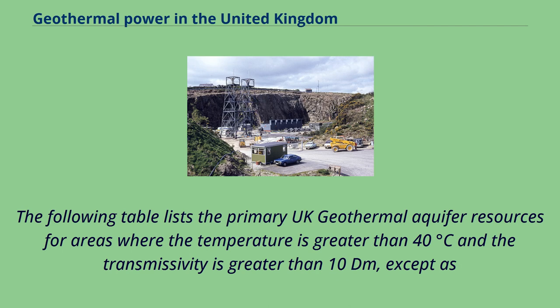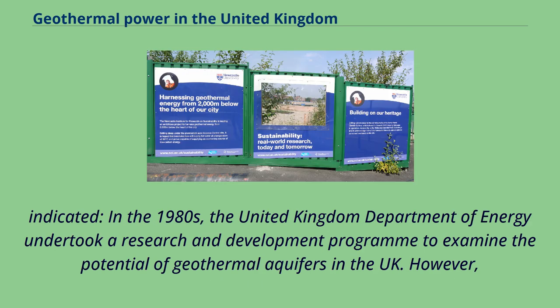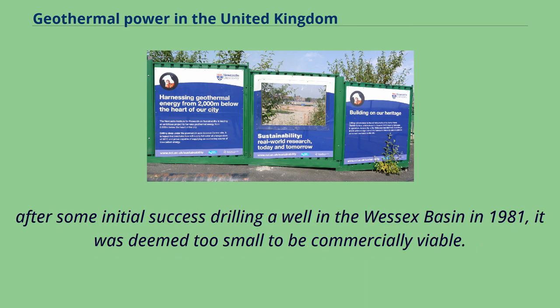The primary UK geothermal aquifer resources are listed for areas where the temperature is greater than 40 degrees Celsius and the transmissivity is greater than 10 Dm². In the 1980s, the UK Department of Energy undertook a research and development program to examine the potential of geothermal aquifers. However, after some initial success drilling a well in the Wessex Basin in 1981, it was deemed too small to be commercially viable.